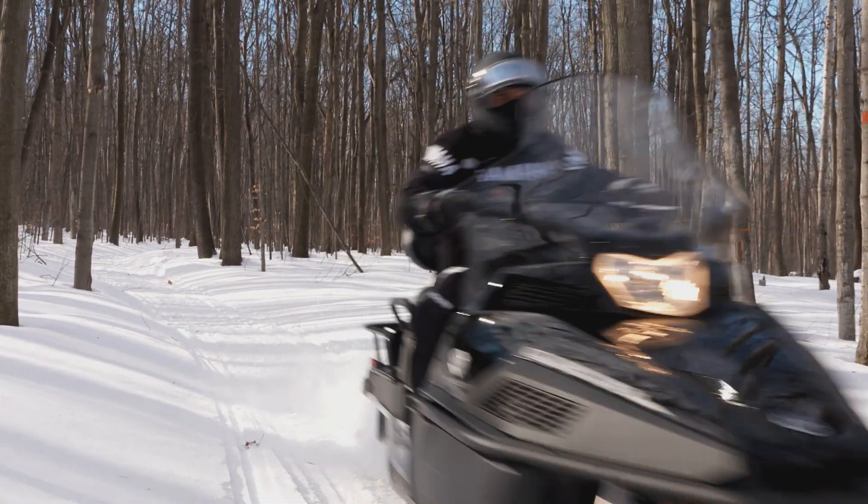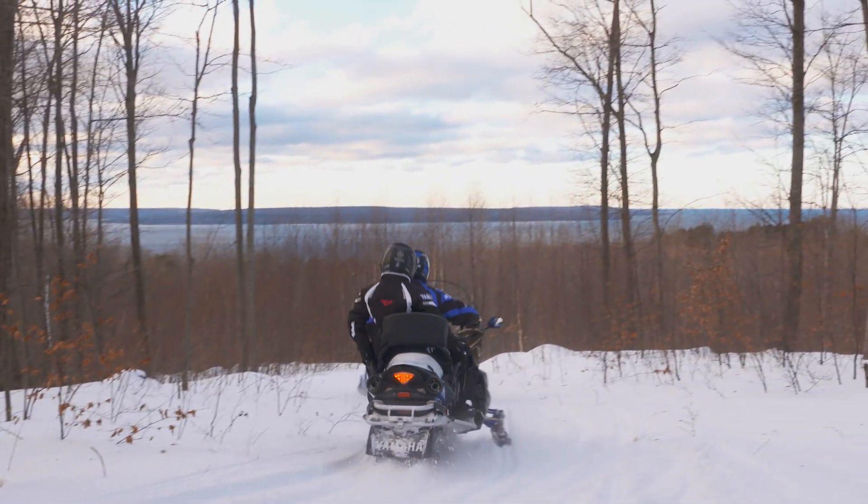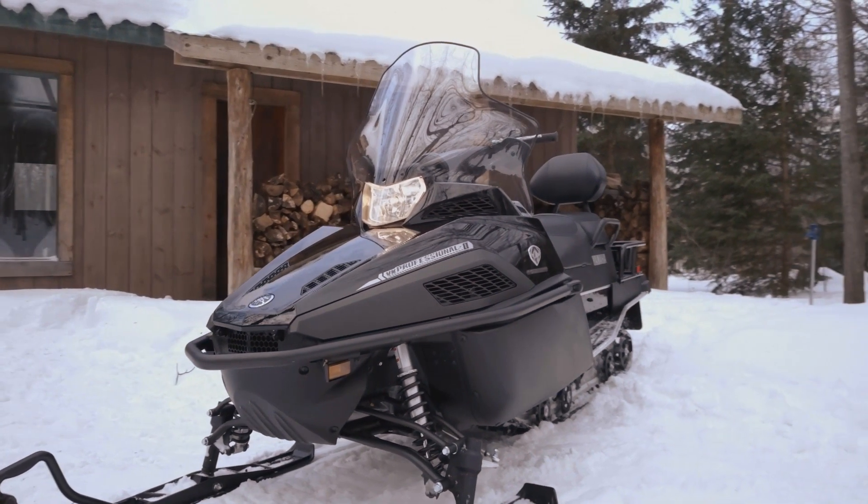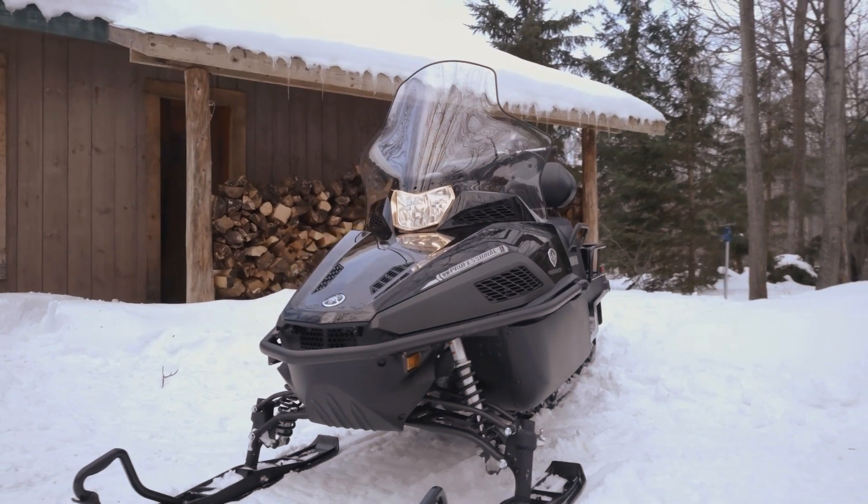Rather quickly, Yamaha's utility and two-up line has grown to be an impressive fleet, led by the VK Professional II with the addition of electric power steering for 2018.